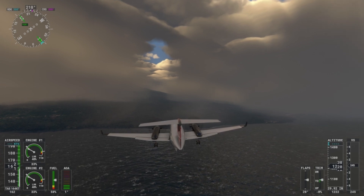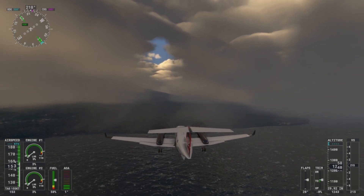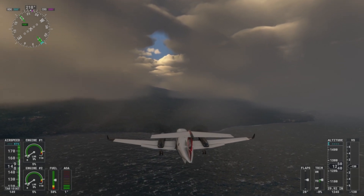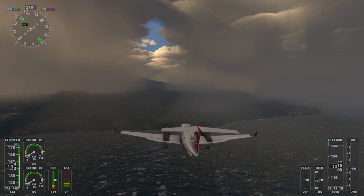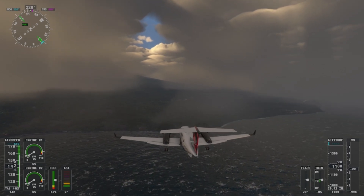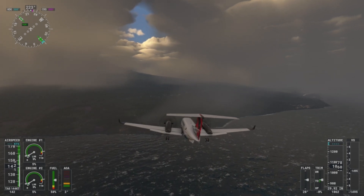Sure thing. You'll need to crab significantly to maintain your approach pattern, adjusting your heading to compensate for the crosswind. Use rudder inputs to keep the aircraft aligned with the centerline during the final approach. Be cautious not to overcorrect, as excessive rudder can lead to a loss of control, especially on a wet deck.